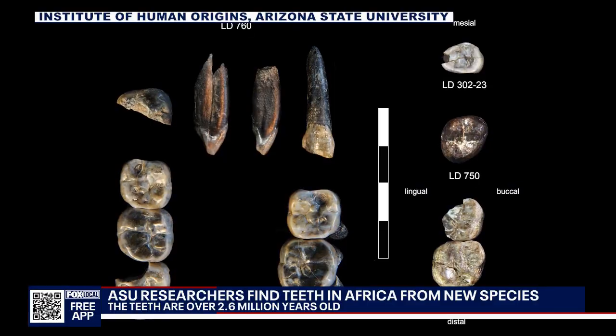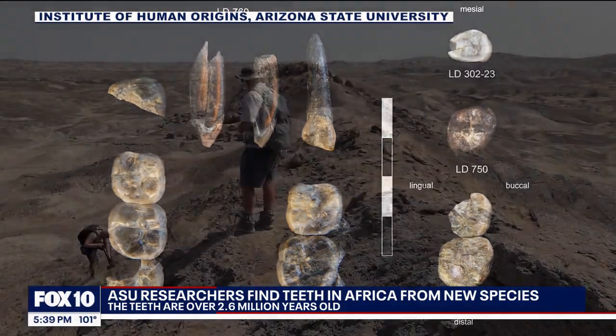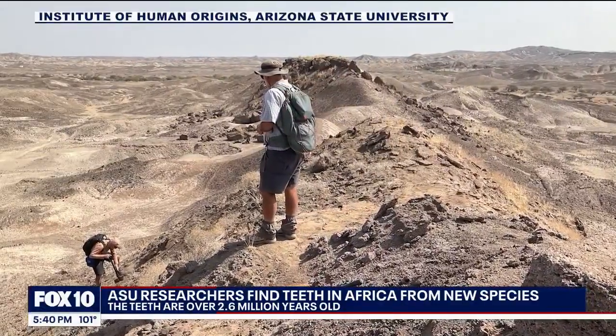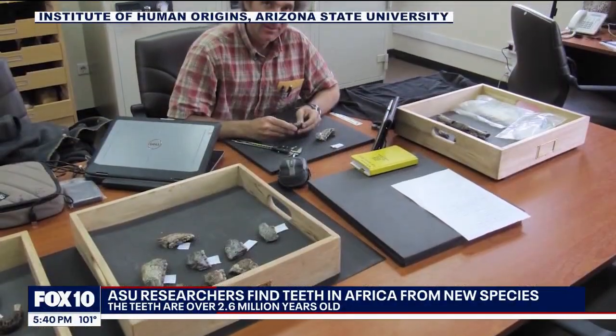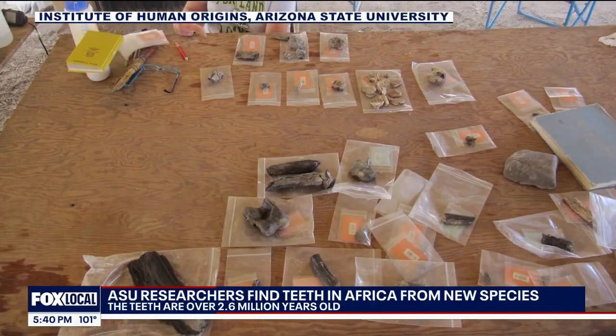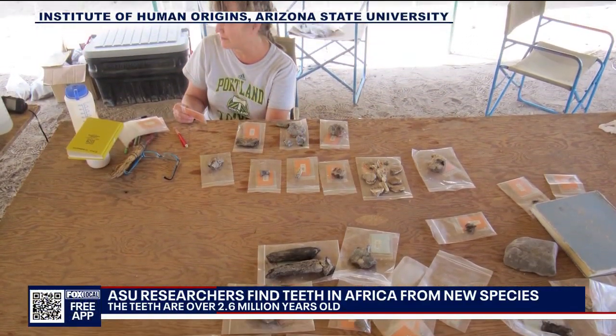The story these teeth tell — our origin story — is a little more complicated than it might seem. What this shows is that it's not a simple story going from something like Australopithecus to something like early Homo. It's not a family tree, but more of a family bush. There were at least four different early human ancestors on the landscape in East Africa at this time. All of this dates back 2.6 to 2.8 million years ago.